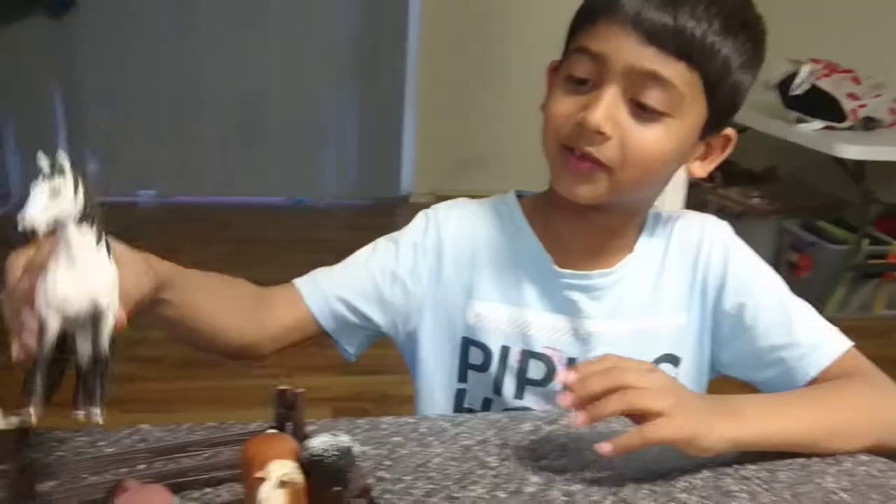A little bit like this horse. Okay, bye guys. I hope you're subscribed. Bye.